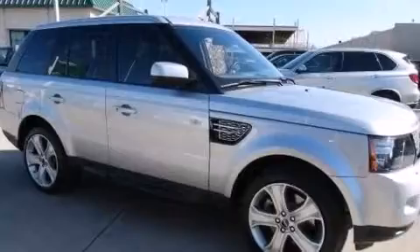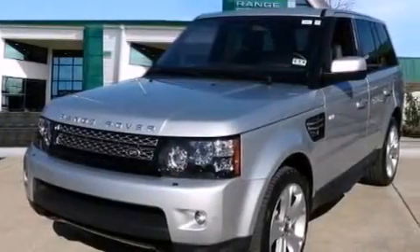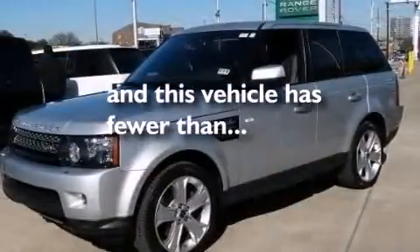Child safety locks, air conditioning with automatic climate control, steering wheel mounted stereo controls — and this vehicle has less than 32,000 miles.